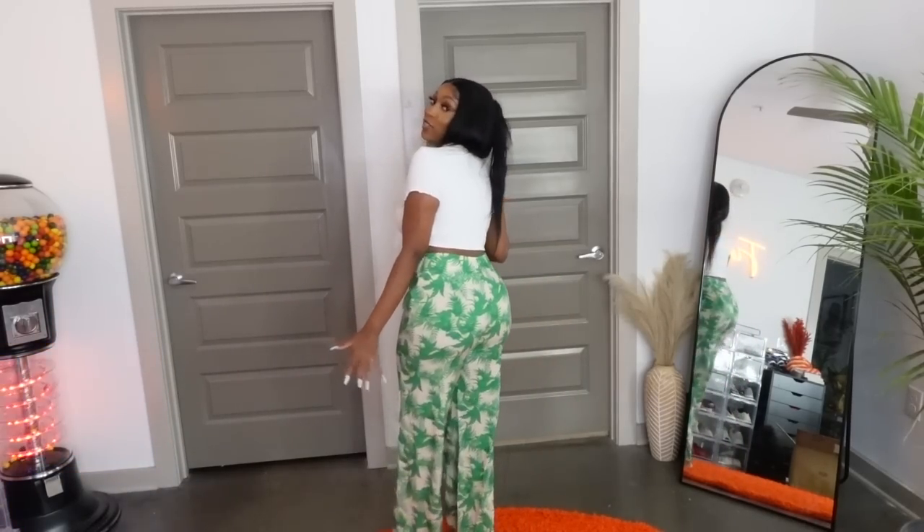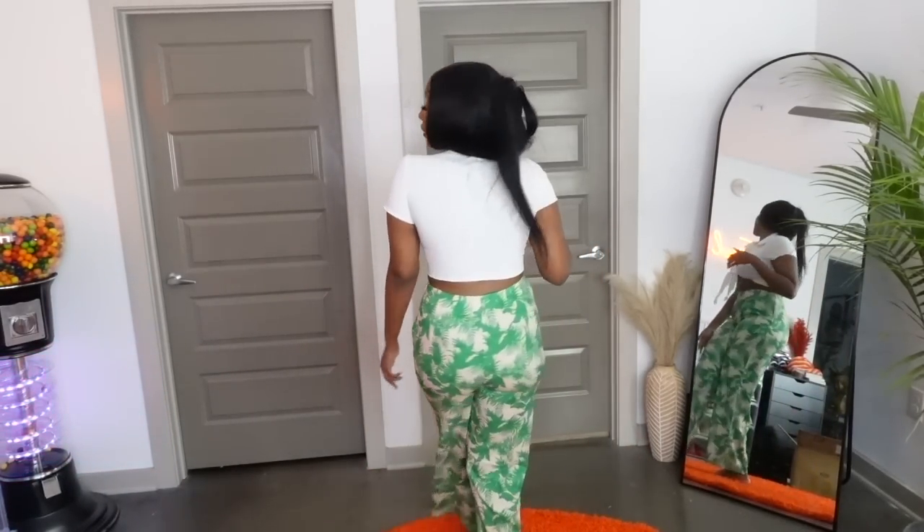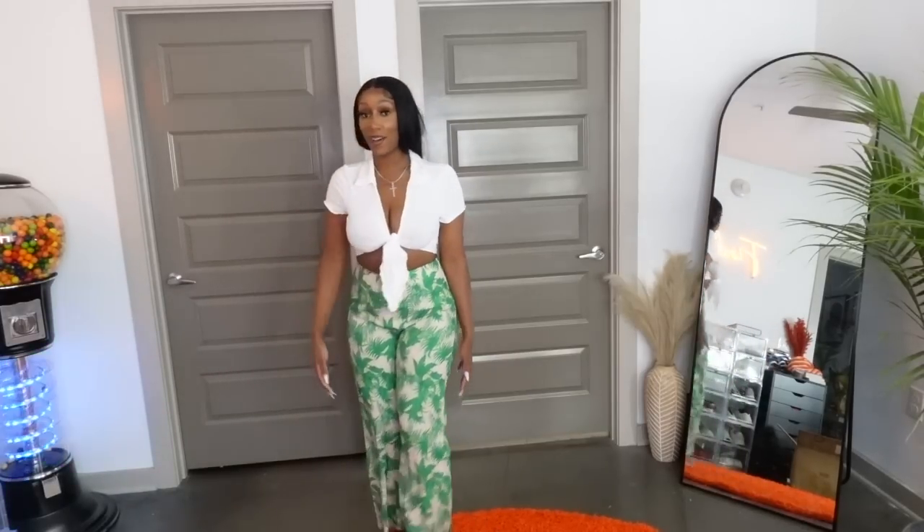The original top just wasn't giving, but with this white tie top it looks way better. I did get this tie top in a size large — it fits very nicely. This outfit is more my speed, this is way way better.